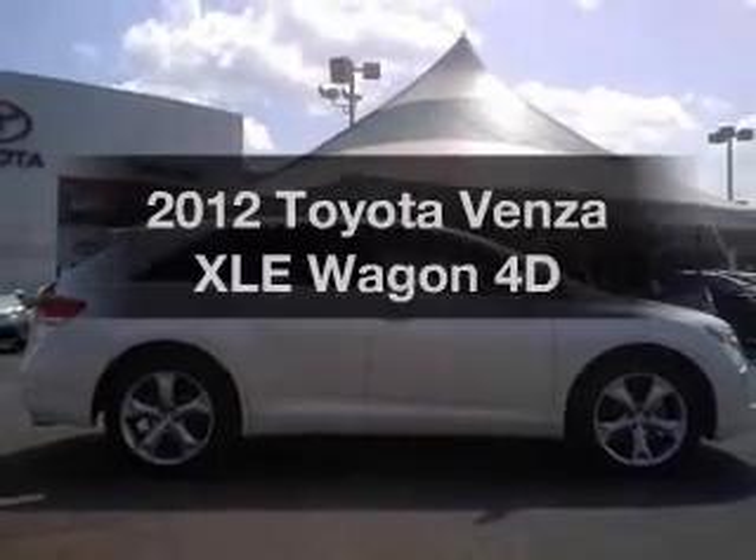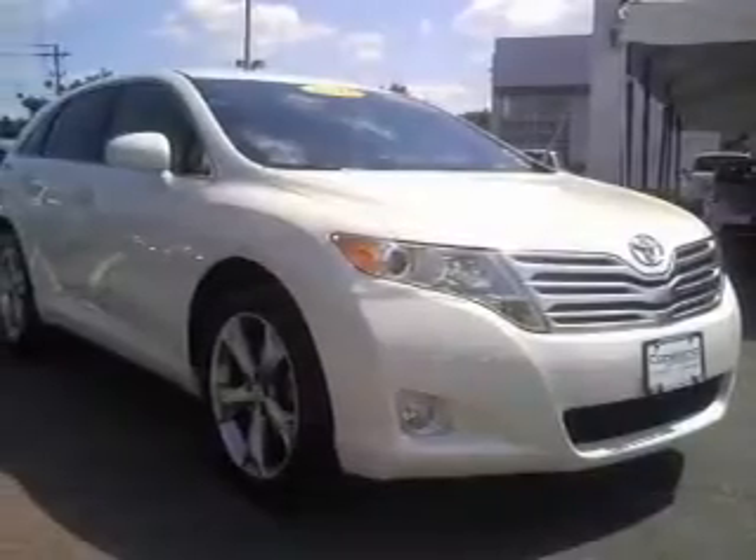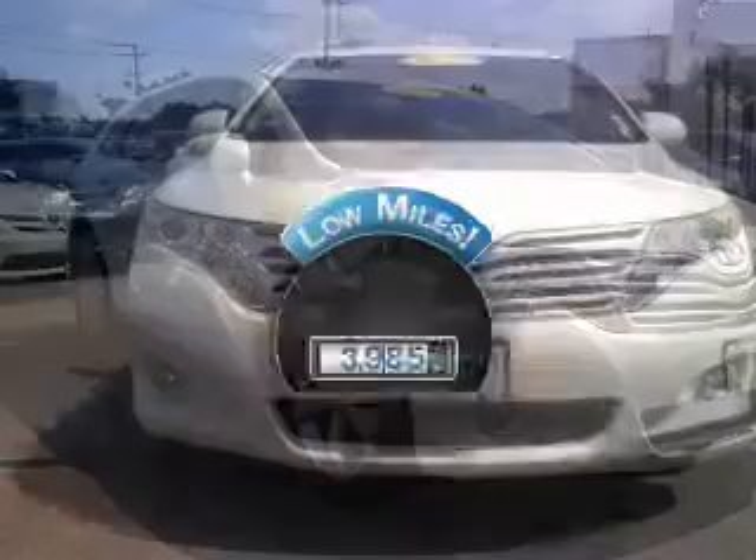Imagine yourself in this 2012 Toyota Venza. Everything you need under one roof with this great vehicle. With low miles, this automobile will take you far and get you where you want to go.